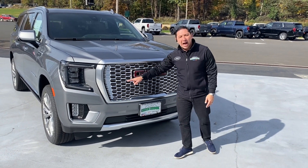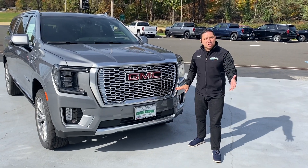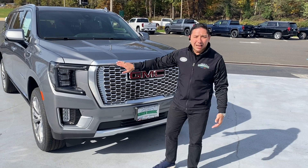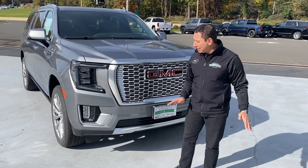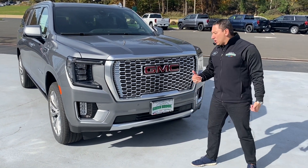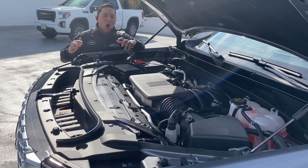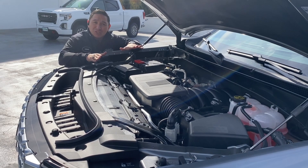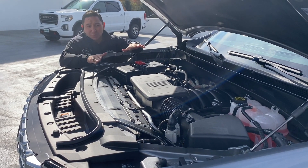We still have the Honeycomb Grille, which is something you're always gonna see in the Denali. We have the same lights — the headlights are exactly the same — so no major changes in the front of this vehicle. Right here, we got the 6.2 V8 engine with a 10-speed transmission.